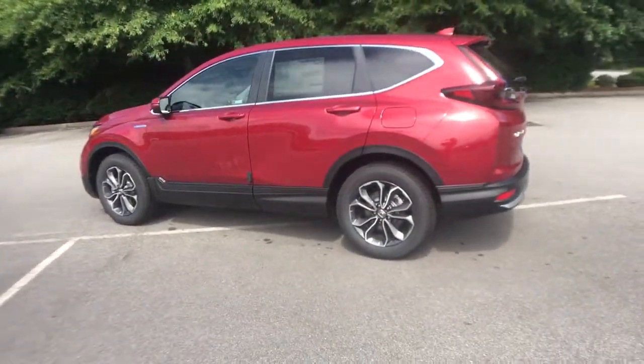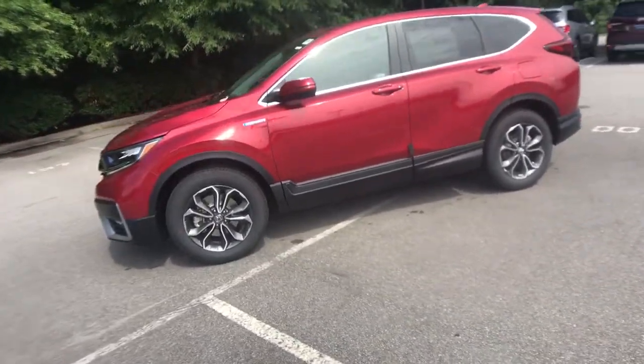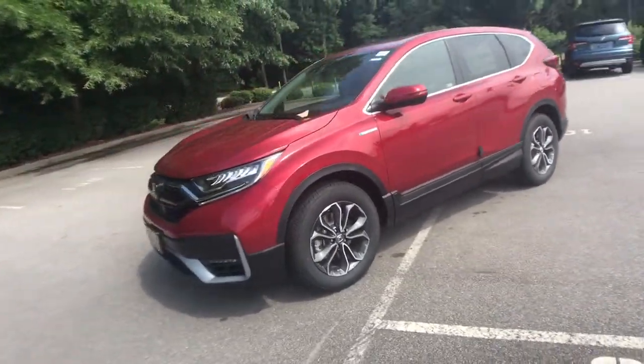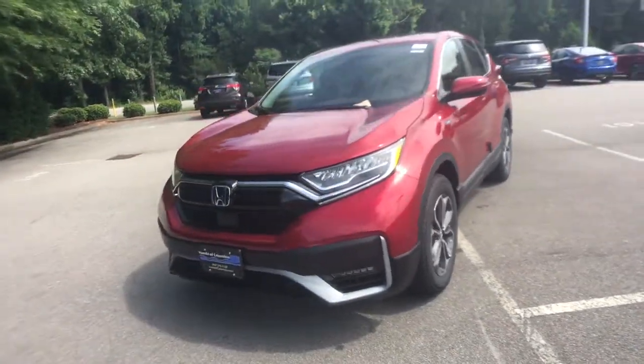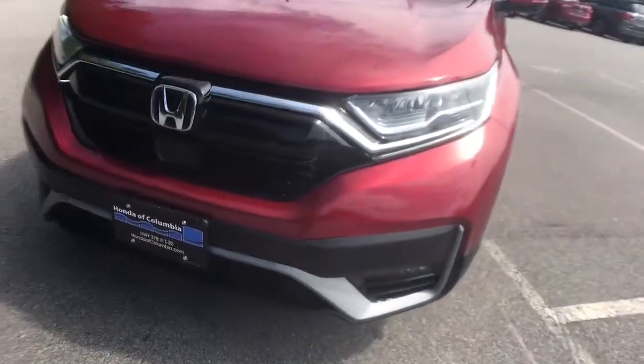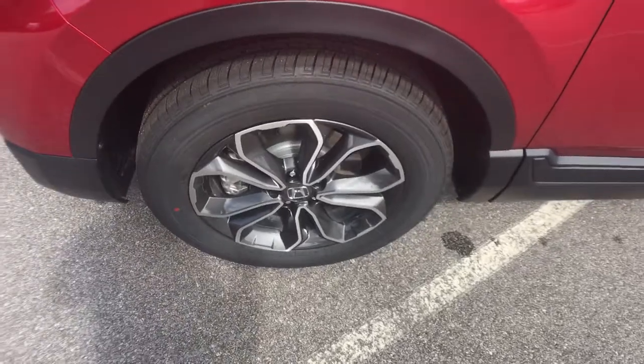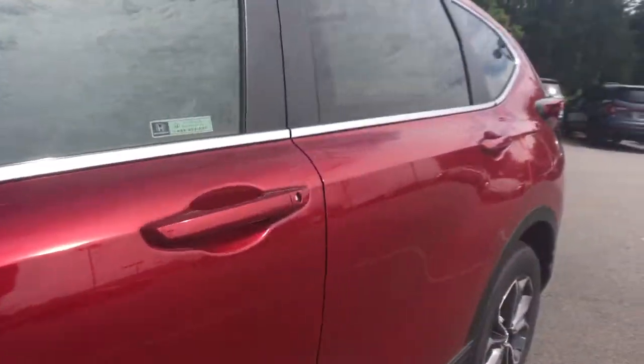The following are some of this vehicle's highlighted options: electronic stability control, seat memory, trip computer, bucket seats, power windows, four-wheel disc brakes, and power steering. Give yourself the upgrade you deserve — get into the Honda CR-V and drive. We'll put you behind the wheel today.